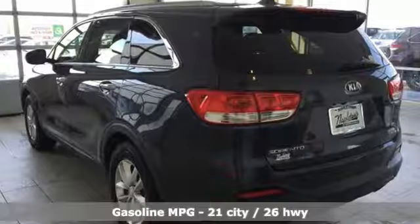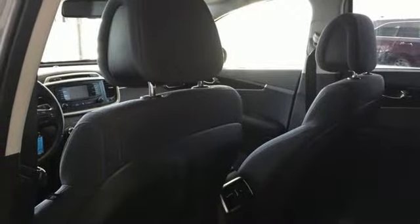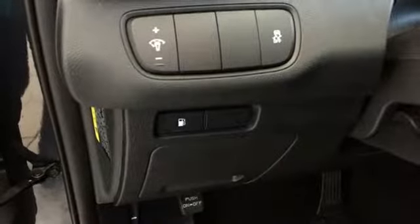Inline four-cylinder engine, front heated bucket seats, streaming audio, rear parking sensors, leather steering wheel, power heated mirrors, external memory control, aluminum wheels, wireless phone connectivity, and automatic transmission.